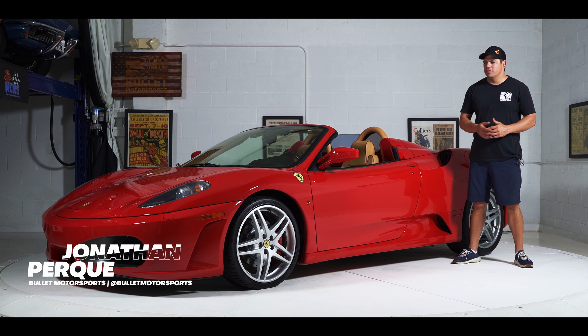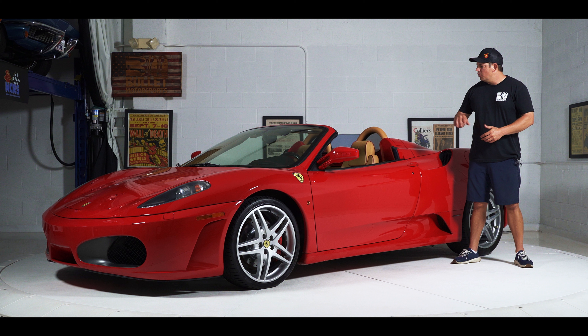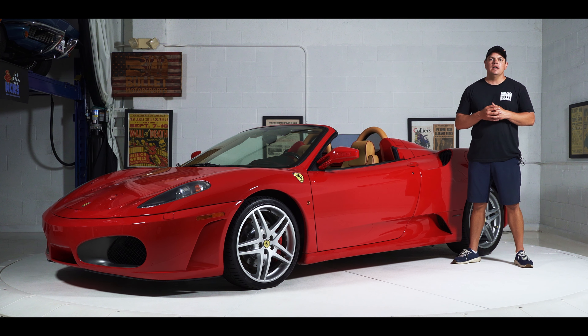Hey guys, it's Jonathan from Bullitt Motorsports. Right next to me we have a beautiful Ferrari F430 Spyder with Daytona seats. Today we're going to give you guys a comprehensive walk around and then we're going to take it for a test drive to let you decide if you want to put this in your garage. Let's do it.